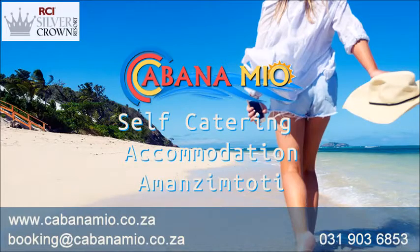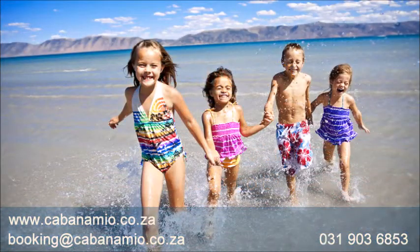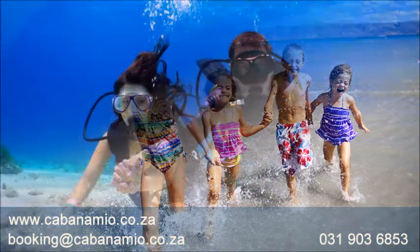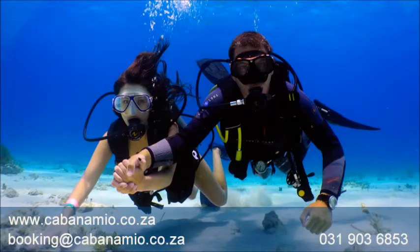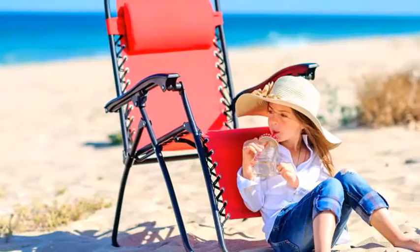Cabana Mir, the perfect place for a weekend getaway or midweek break from the hustle and bustle of the city. Head down to Menzim Toti and enjoy the sandy beaches and warm ocean. The soothing sound of the waves lapping against the shore will relax and soothe your soul.